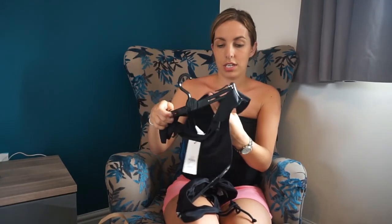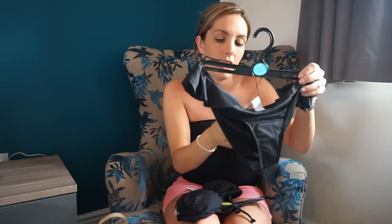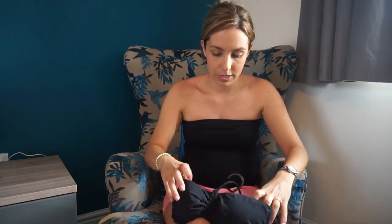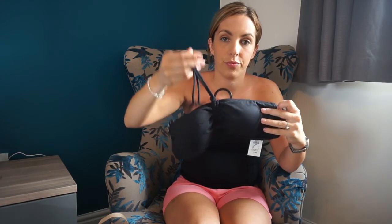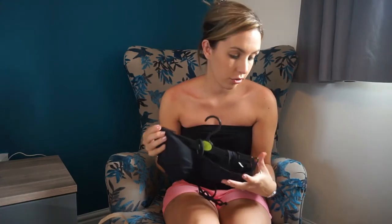I bought a bikini — I don't think I'll be showing this one on because no one wants to see that! It's got a little frilly bit. It was a real bargain: the bottoms were only £4 and the top was only £2. The top is a halter neck or strapless — I always go strapless because I hate strap marks. So for a whole bikini, £6 — you literally can't go wrong.